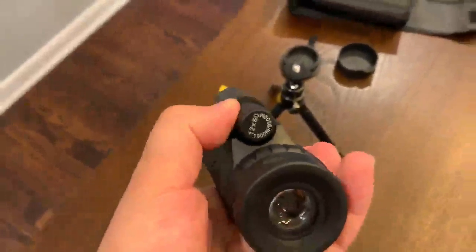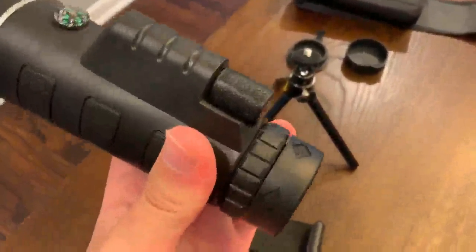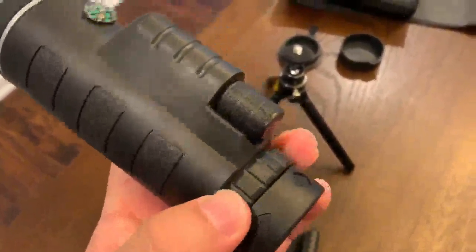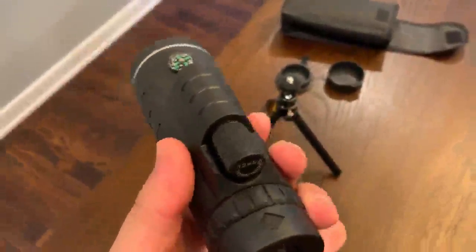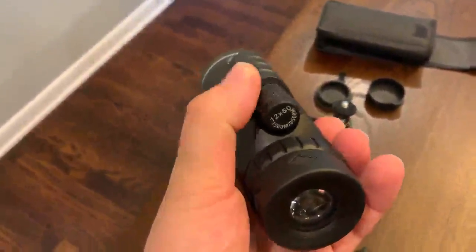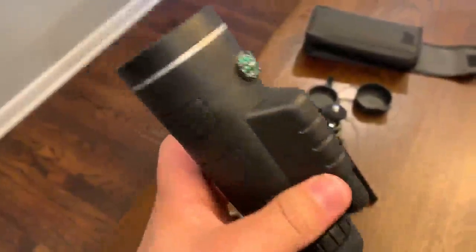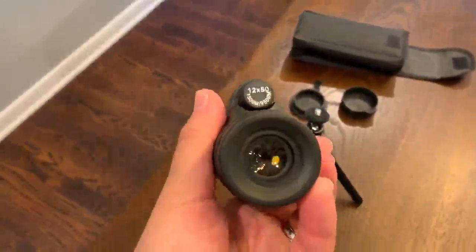This is how you adjust that distance. Once you basically adjust this focus to your own eye, pretty much wherever you take this for distance, it just works. Different people will have to adjust this the way that they need it, but it works to your eye.